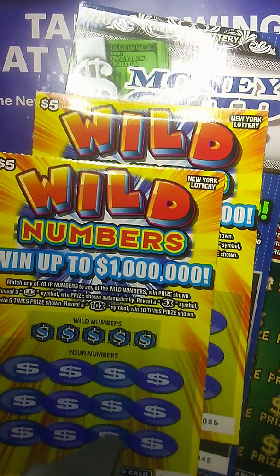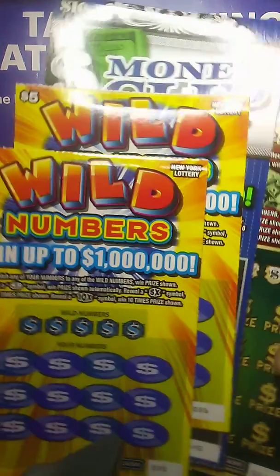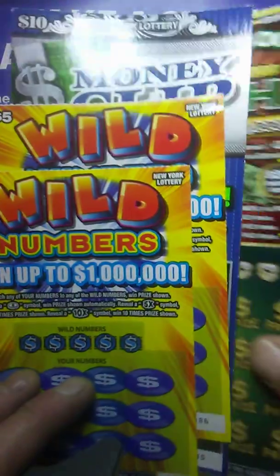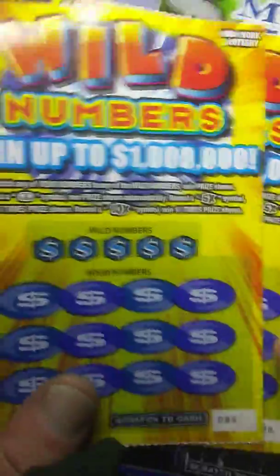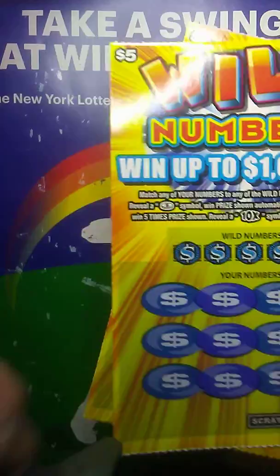Hey guys, what's up? Chris Shea back at it to do another video for you here today. Today we got a $40 session on the table. I got two $5 Wild Numbers tickets, I got the $10 Money Clip ticket, and I got the new $20 World Class Cash ticket. I hope everybody's having a great day. We're going to jump right into this — I don't want it to be too long a video. We'll jump right into the Wild Numbers ticket.